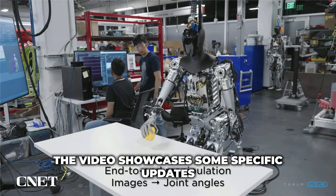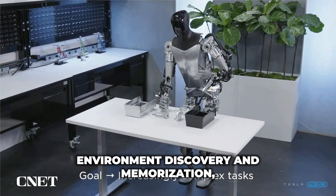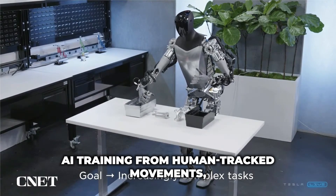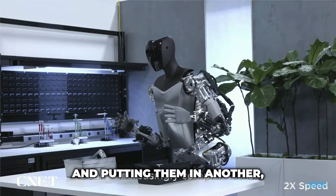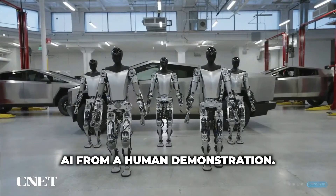The video showcases some specific updates to the Tesla bot project, including motor torque control, environment discovery and memorization, AI training from human tracked movements, and object manipulation. One Tesla bot is shown picking up objects from one container and putting them in another, which is used as an example of training the bot's AI from a human demonstration.